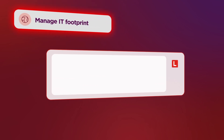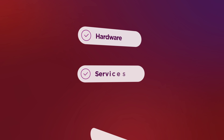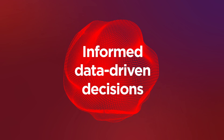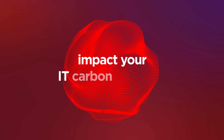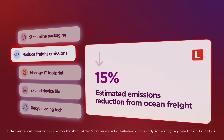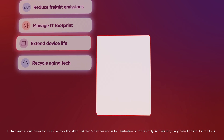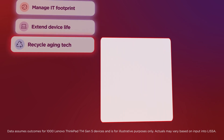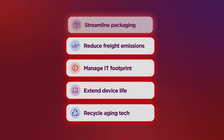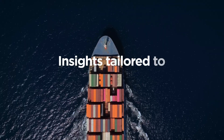Picture this: you're about to refresh your end-user devices and have a host of options to choose from. We'll use Lyssa to help you make informed, data-driven decisions on how your choices may impact your estimated IT carbon footprint. Options are designed to help you streamline packaging, reduce freight emissions during transportation, manage your IT carbon footprint, extend warranty support, or recycle aging tech. Whether you decide to go all-in or choose a few key recommendations, Lyssa gives you the power to address your emission reduction journey with insights tailored to your unique needs.